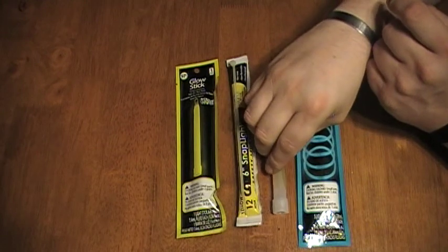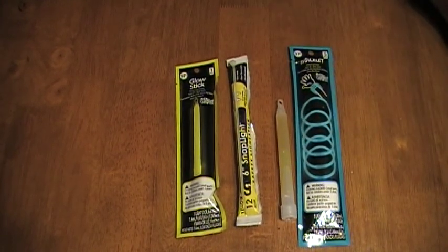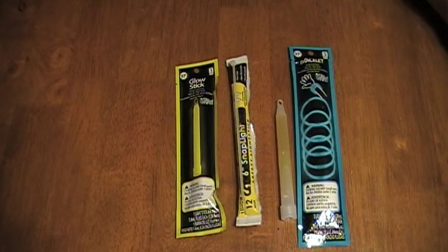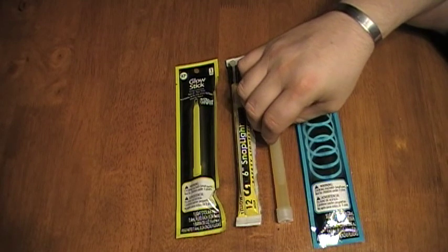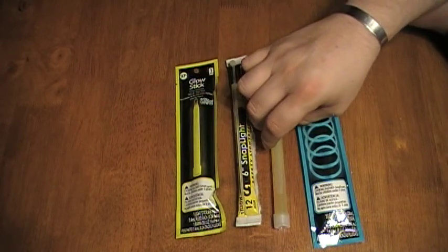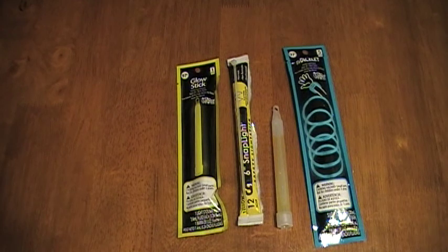Fishermen use the small ones — you can attach them to bobbers so when you go fishing at night, when the glow stick starts bouncing up and down, you know you've got a fish. Some tactical teams are also starting to use those smaller ones, which I'll talk about with the uses of glow sticks.